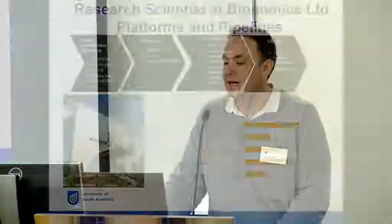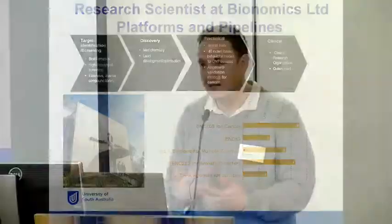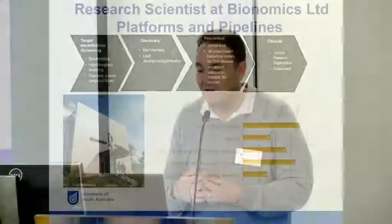I then went on to do my postdoc at a biotechnology company called Bionomics. What I really learned there was that the most rapid way to develop a drug is to use platforms and pipelines — the idea that you'll have experts with specialist skills in different areas of biology, such as bioinformatics, using computers to look at gene regulation and identifying targets, and then high-throughput screening in cell biology to identify drugs which affect those cells.